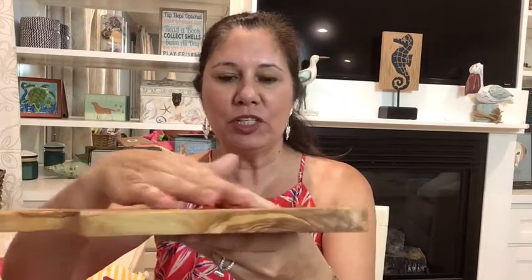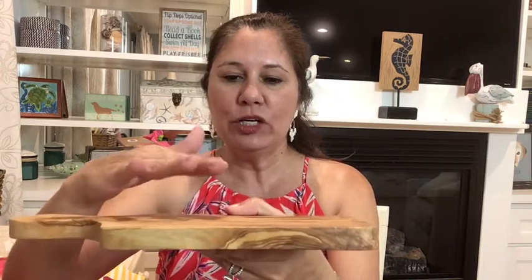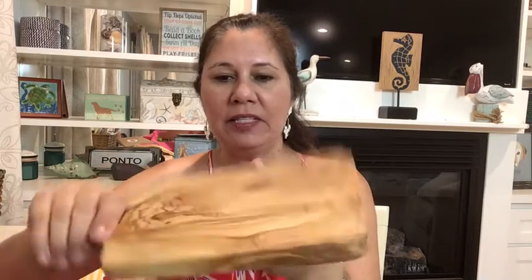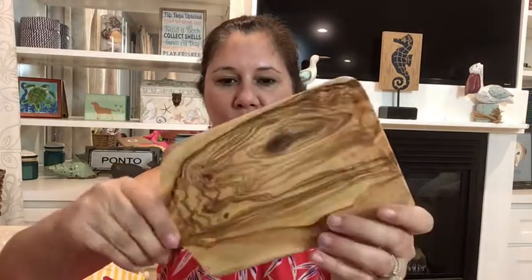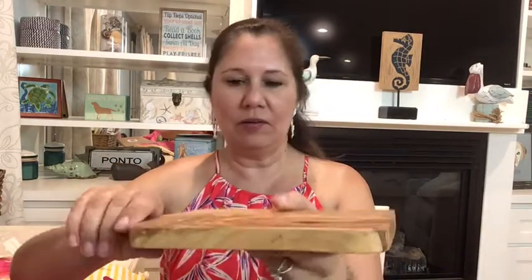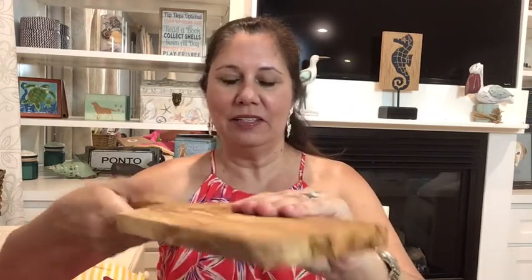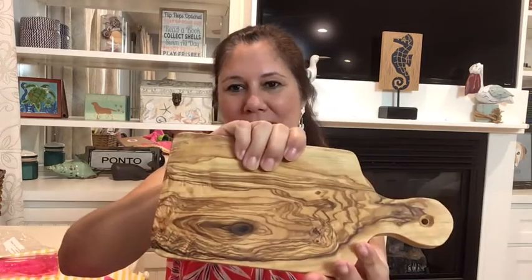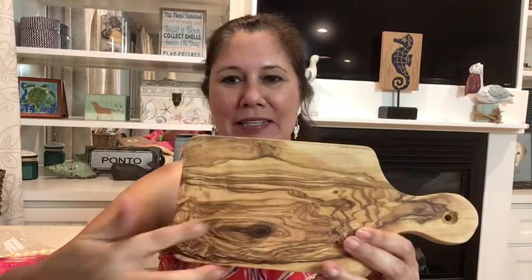This was the sneak peek item — isn't this beautiful? It could be a cutting board or you could put cheese and crackers on it. They did say to put a little bit of oil on it to condition the wood. I wish you could feel this — it is so, so soft. I just love this. Look at the wood grain in this, it's just so pretty.